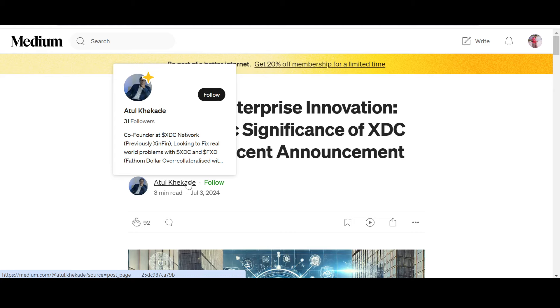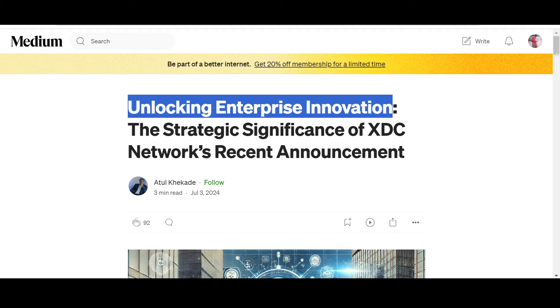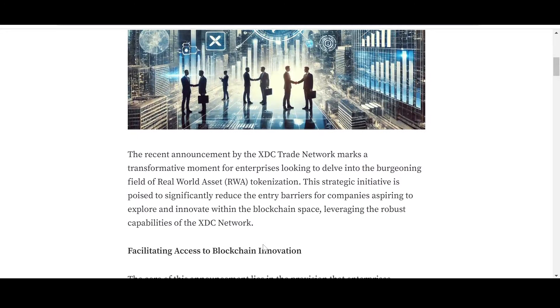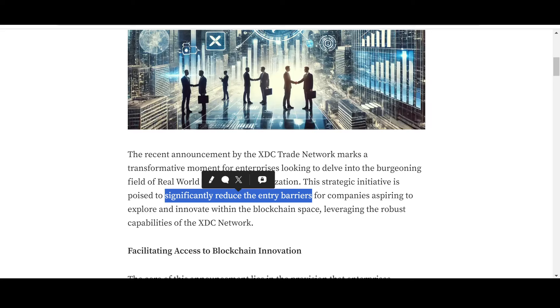He is looking to fix real-world problems with XDC, FXD, and other XDC-related platforms. The article is titled 'Unlocking Enterprise Innovation: The Strategic Significance of XDC Network's Recent Announcement.' The announcement by the XDC Trade Network marks a transformative moment for enterprises looking to delve into the burgeoning field of real-world asset tokenization, poised to significantly reduce entry barriers for companies aspiring to explore and innovate within the blockchain space.